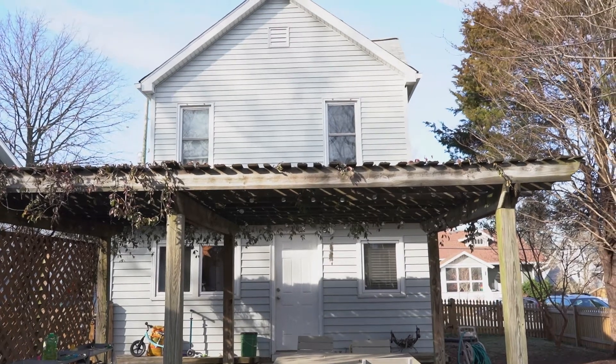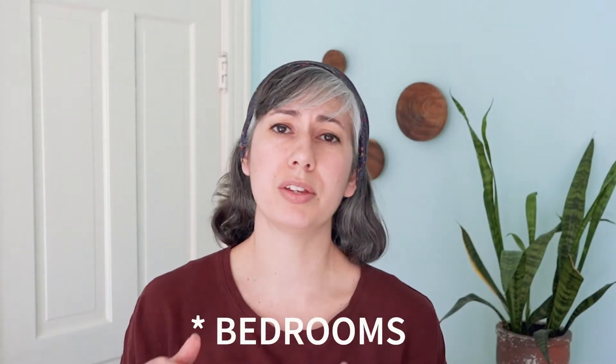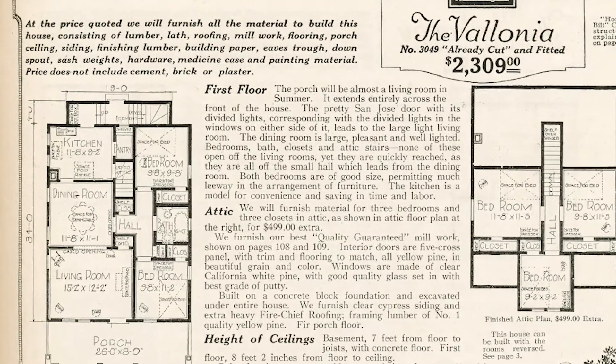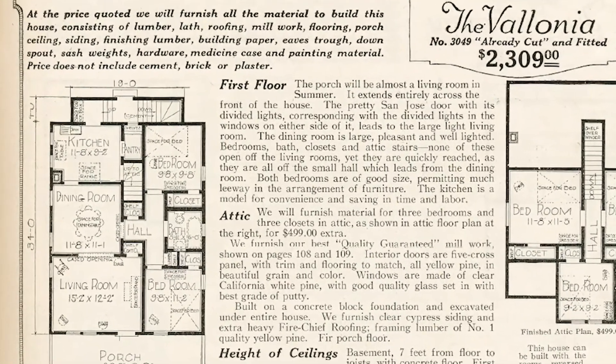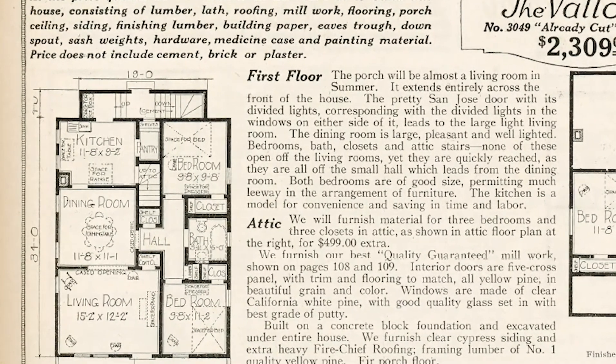The second reason why we went with the Victorian versus a craftsman is because the bedrooms of this home are all on the second floor. With a lot of craftsman bungalows that were just one story, the bedrooms are on the first floor along with the rest of the living spaces. When they expanded into the attic they would add bedrooms up there, so the bedrooms ended up divided — a few rooms upstairs and a few rooms downstairs.